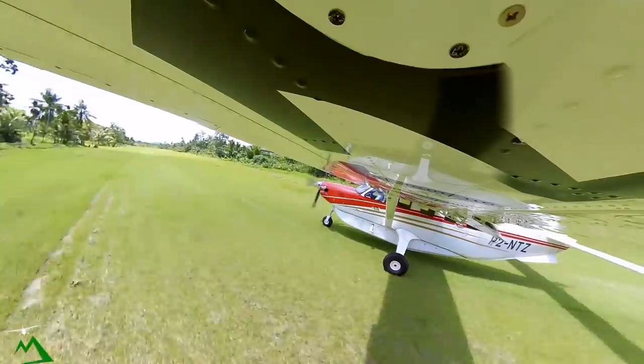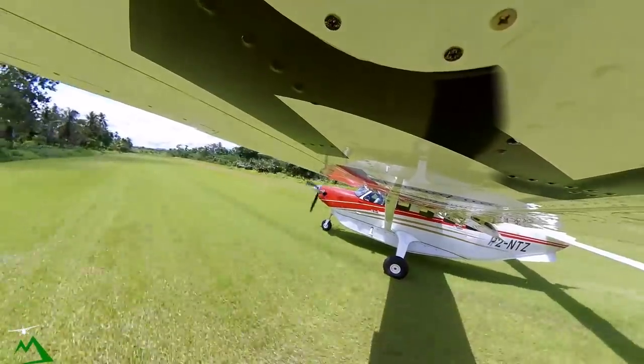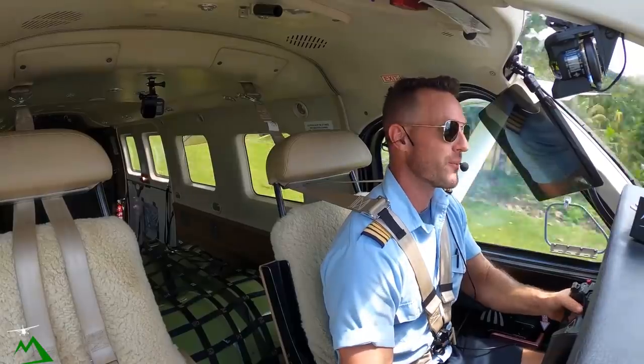There's 30... 40... 47... there's 50... there's 54... there's 57... and we are airborne by 75% of the runway.